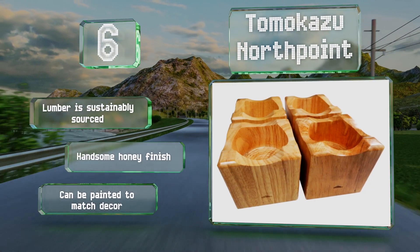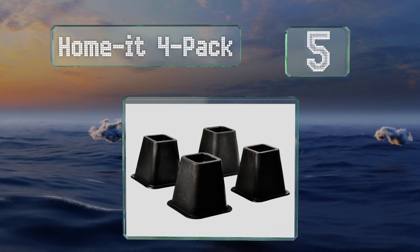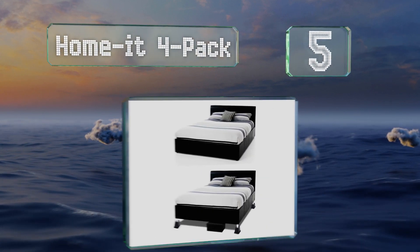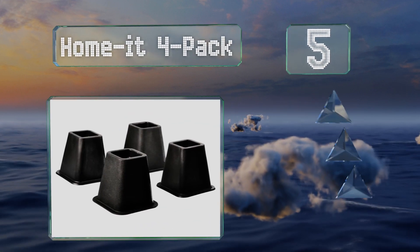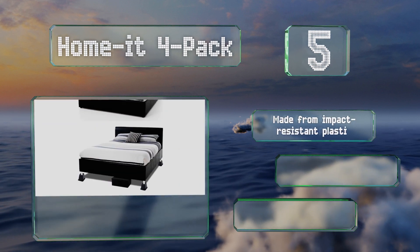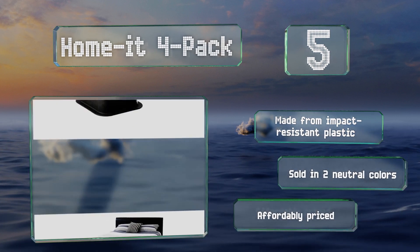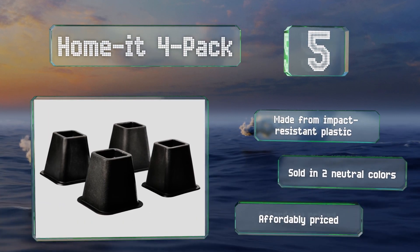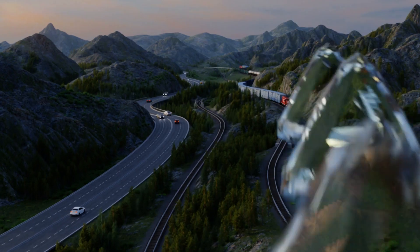They can be painted to match your decor. Halfway up our list at number five, the Home-It 4-Pack provides you with five and a quarter inches of extra space, plus peace of mind thanks to a one-inch lip that keeps posts from sliding out when not in use. They stack neatly and take up very little storage room. These are made from impact-resistant plastic and sold in two neutral colors, and they're affordably priced.